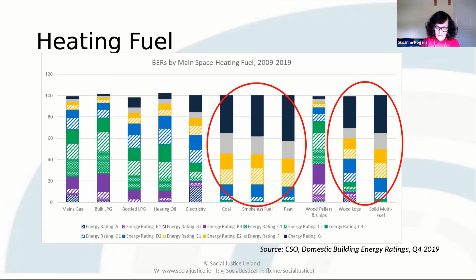These are the households who are most likely to use solid fuels such as coal and peat, and who are more likely to be in the higher BER ratings. These are the households that policy should be targeting. But the upfront costs associated with accessing sustainable energy grants can act as a barrier for those on low income.